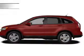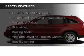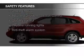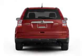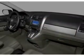A tilt and telescopic steering wheel. Safety was made a priority with these features: curtain head airbags, side airbags, independent suspension, brake assist, traction control, stability control — great quality at a great price.